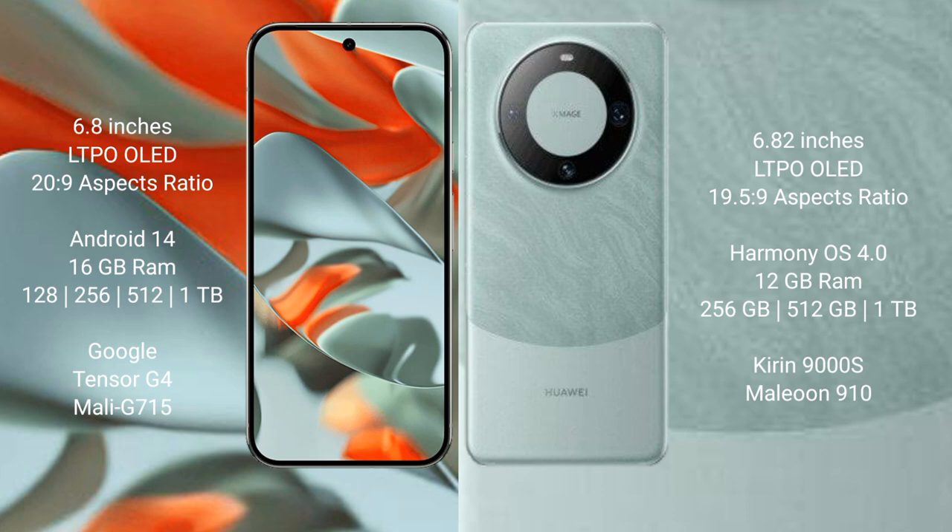Google Pixel 9 Pro XL runs on the Android 14 operating system. Huawei Mate 60 Pro runs on the HarmonyOS operating system.